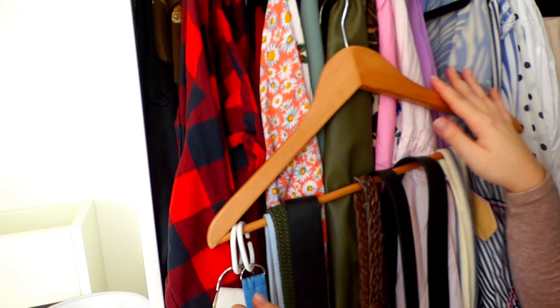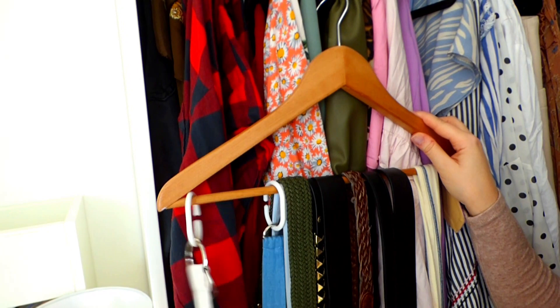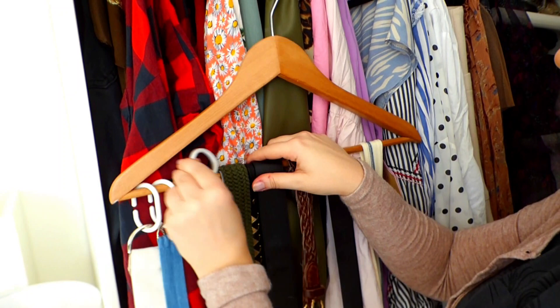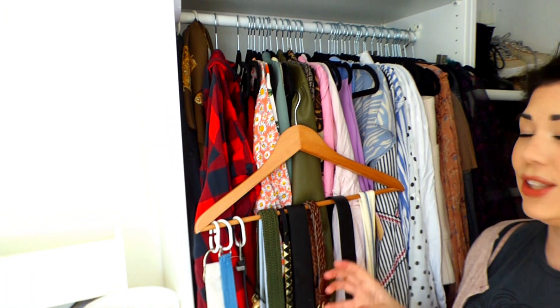You can obviously also do it with your standard buckle belts, just by clipping that through and then hooking it over. I really find this a useful, helpful hack when it comes to storing belts. I've been doing this for years and years now and it works perfectly for me. I know you can go out and buy belt hangers, but what's the point when we can make our own.